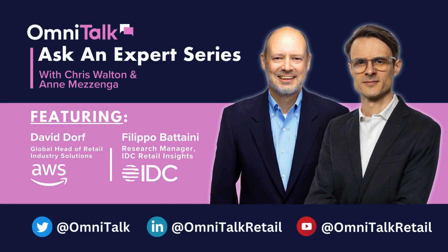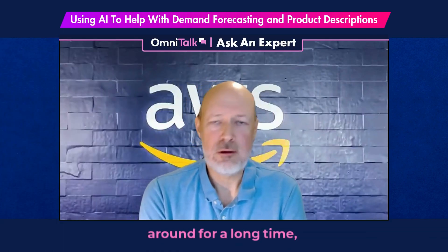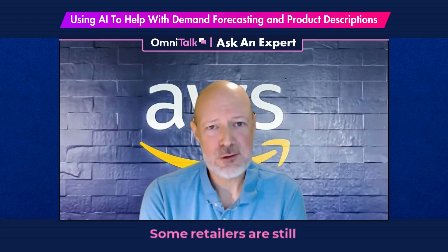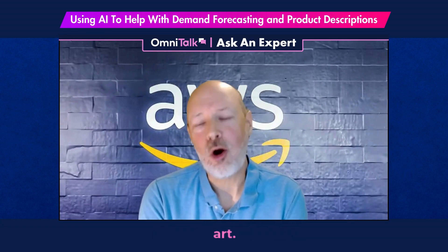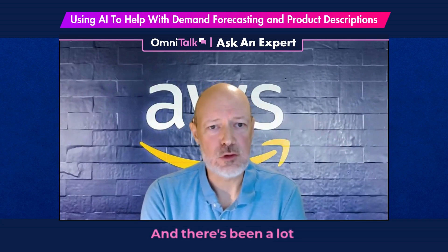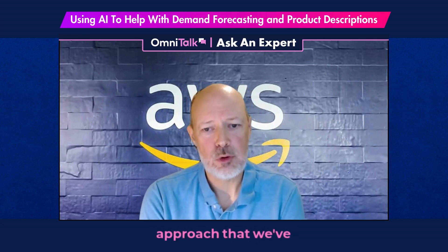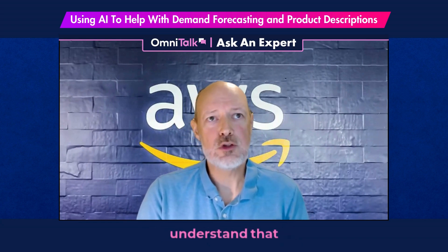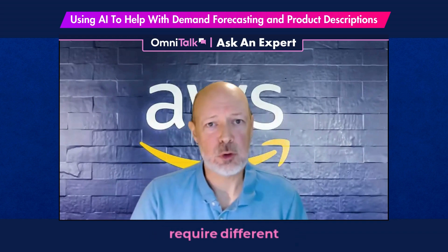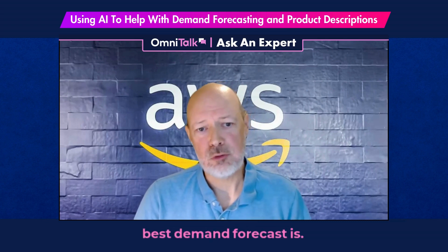One of the best examples is demand forecasting. Forecasting has been around for a long time — some retailers are still back in Excel, while others have acquired more sophisticated products. But a lot of those are antiquated, and there have been a lot of advancements in AI and machine learning. One of the cool things about our approach is that we understand different products have different profiles and require different algorithms, so we match the right algorithm to the right product — whether it's seasonal or non-seasonal — to figure out the best demand forecast.